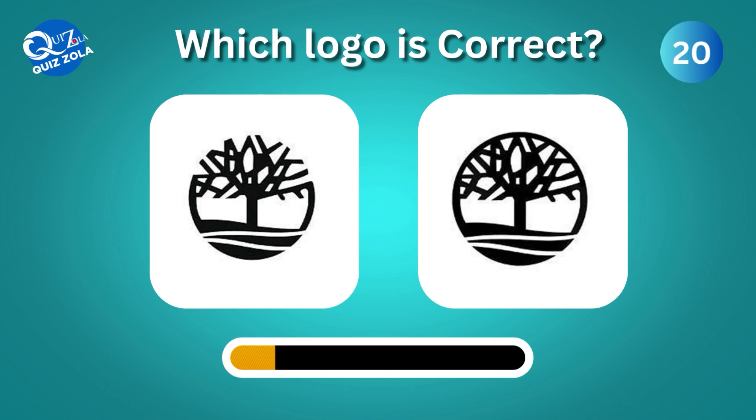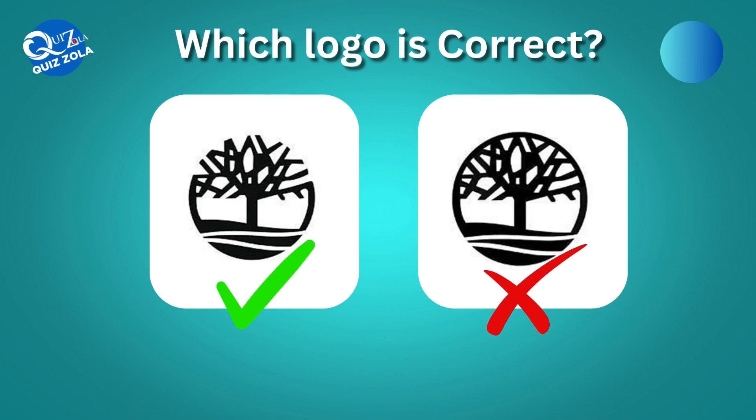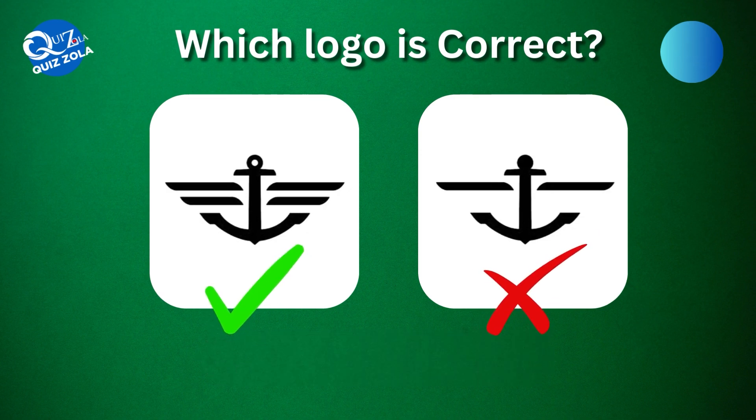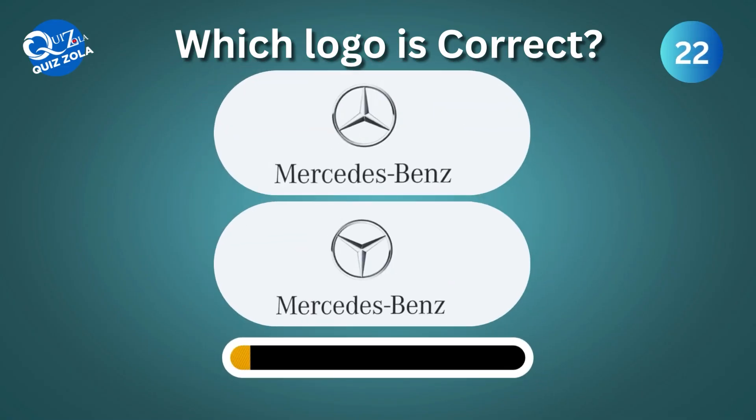Which one here is the correct Timberland logo? Can you spot the true Dockers logo here? Moving forward, which one is the authentic Mercedes-Benz logo?